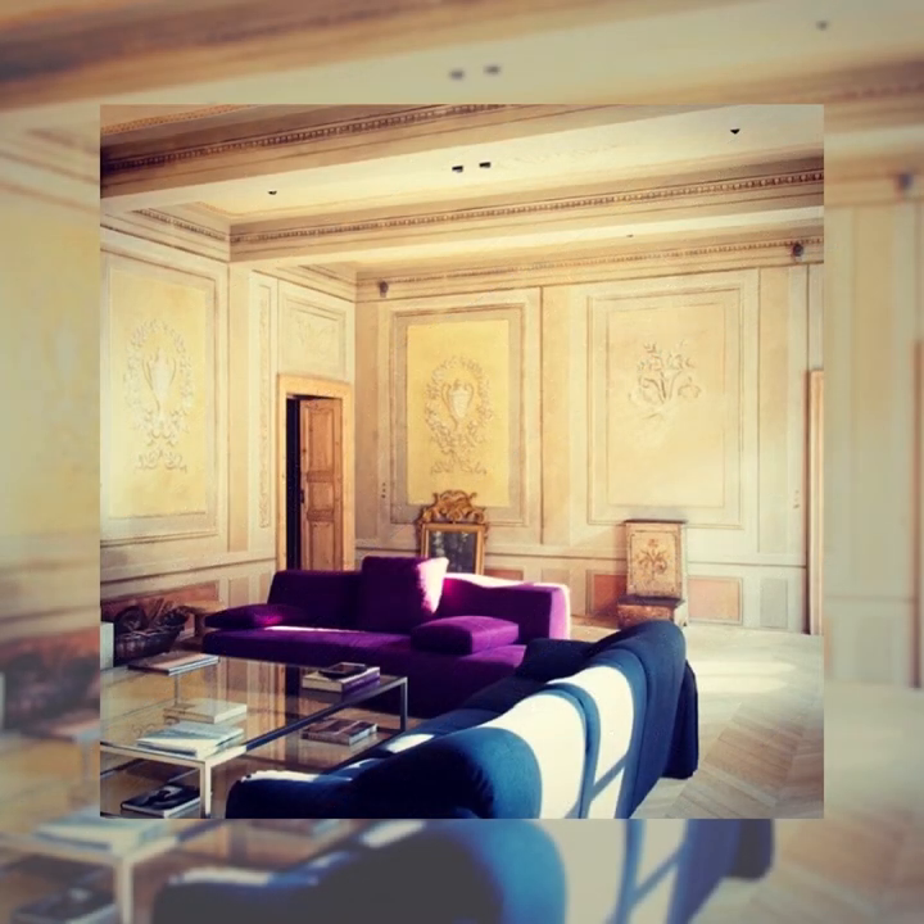We are very pleased to have been involved in this stunning renovation. This is a fantastic project run in the city of Mantua in Italy. Our chevron flooring works perfectly in this striking project by ArchiPlant Studio. We have to thank our friend, architect Diego Cisi.